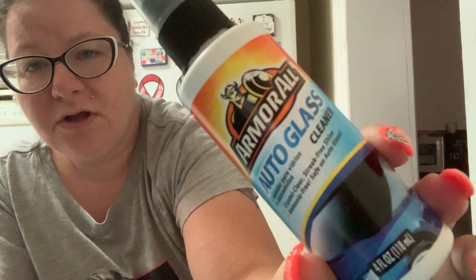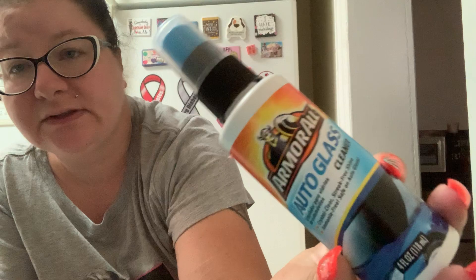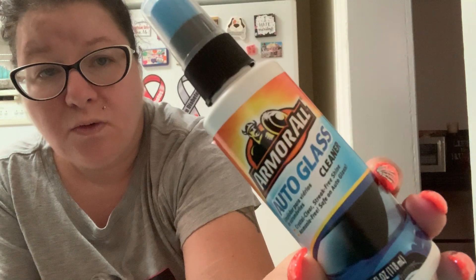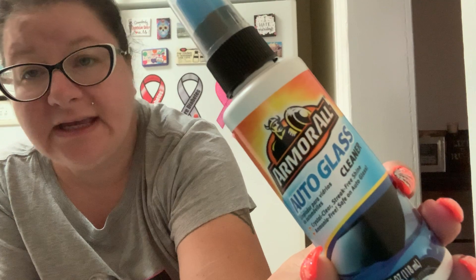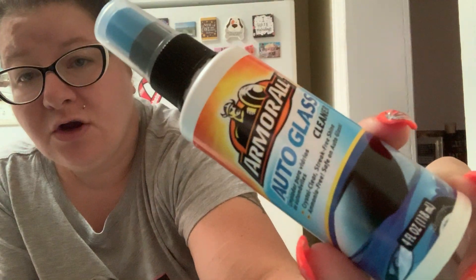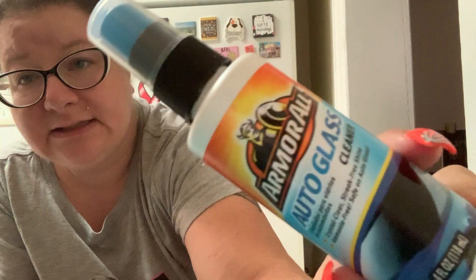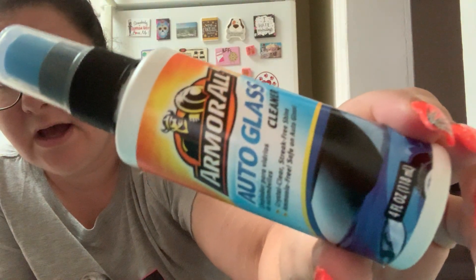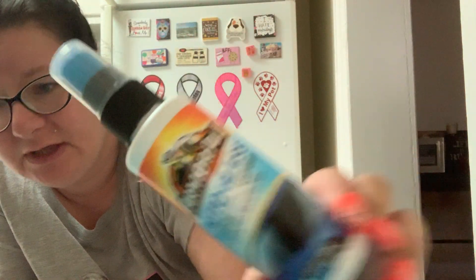Then another brand name item — I picked up some Armor All. It's got the little Viking on there. This is Armor All auto glass cleaner. Why did I pick this up? You guys will say just use your windshield wiper fluid, but if you have a dog or you just get dust and dirt on the inside of your windows and you can't get to a car wash, I picked up the Armor All to keep in the car with paper towels so I can clean the inside of my windows. It says auto glass cleaner, crystal clear streak-free shine, safe on auto glass — so if it's auto glass cleaner, why would it not be safe on auto glass? I don't know.